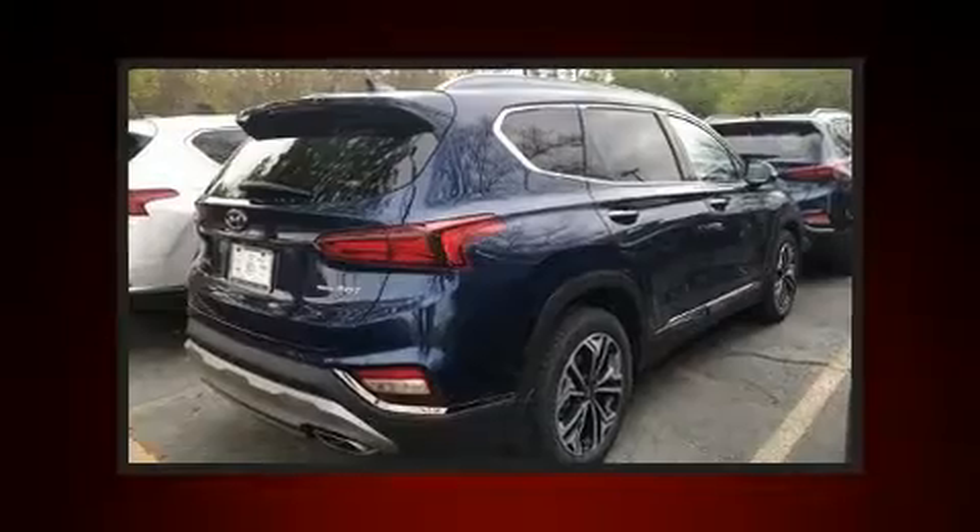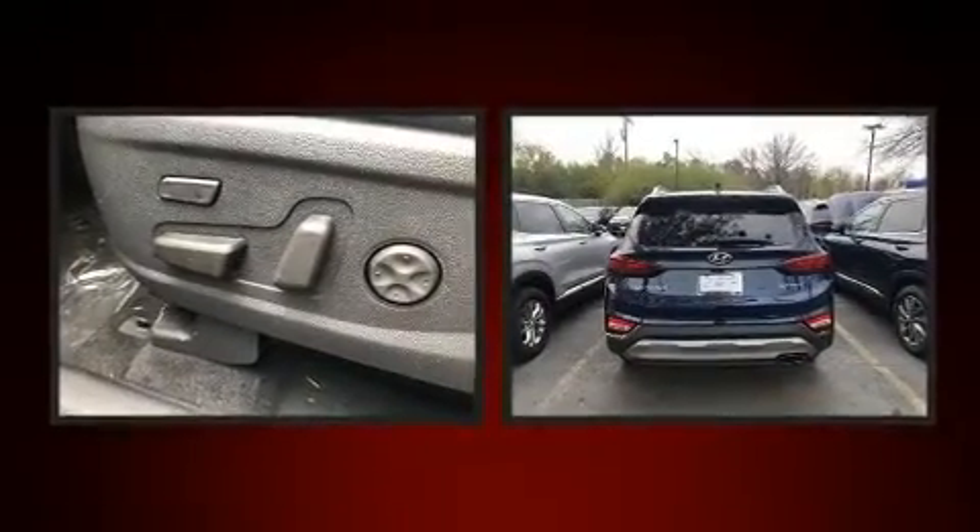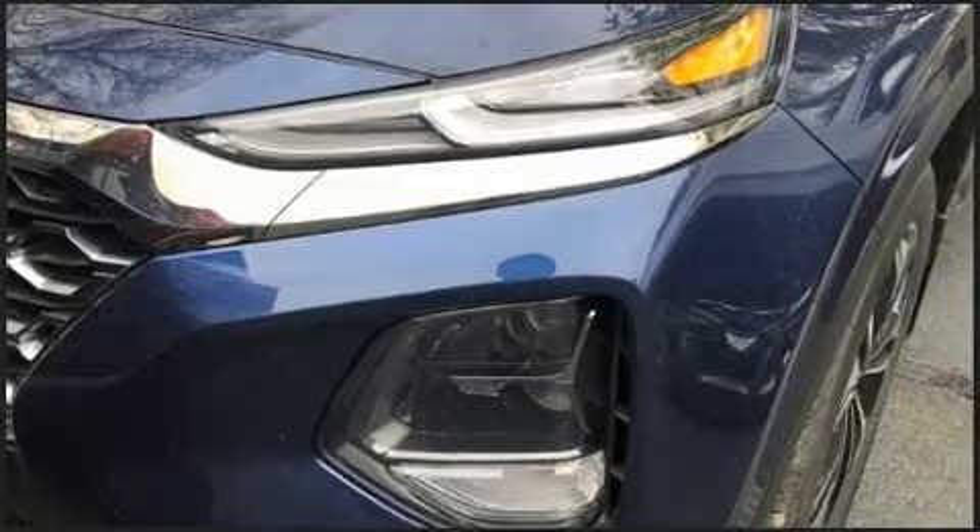Introducing the 2020 Hyundai Santa Fe. Under the hood, you'll find a four-cylinder engine with more than 200 horsepower, providing a smooth and predictable driving experience. The engine breathes better thanks to a turbocharger, improving both performance and economy.